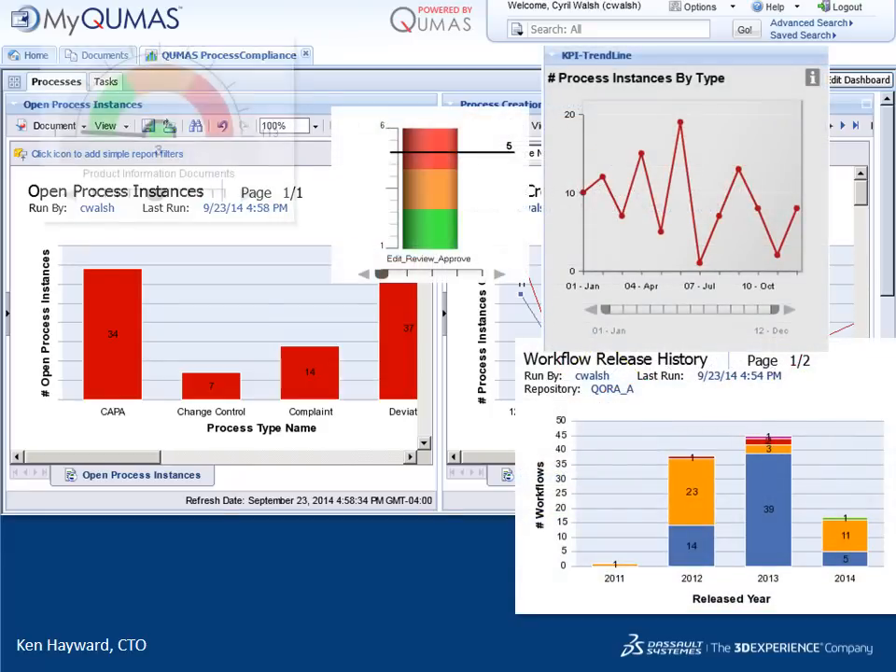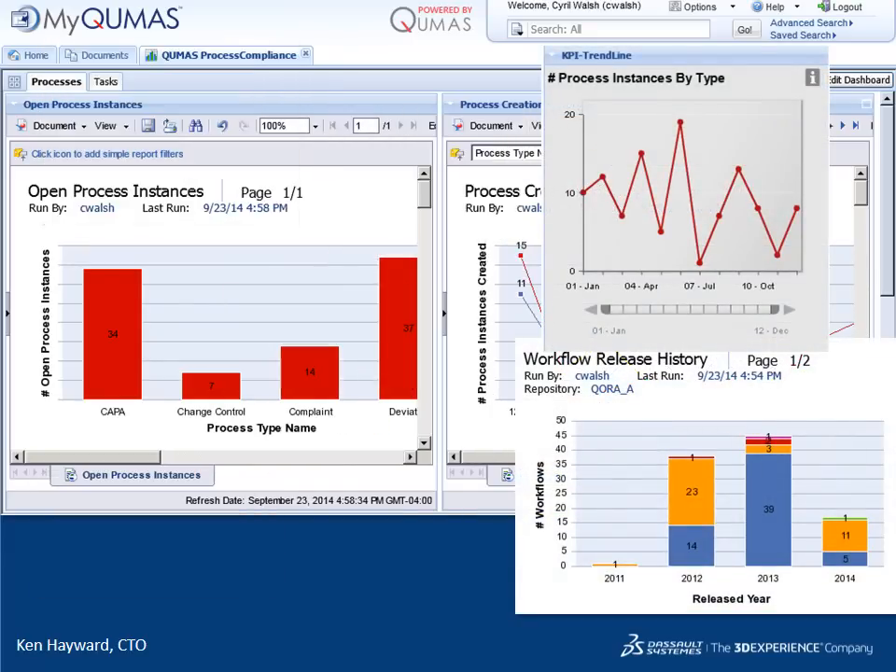Visualize your regulatory, quality and compliance world with Biovia today.